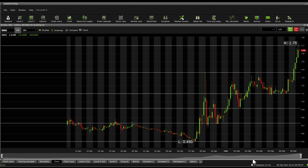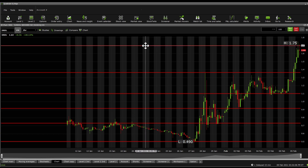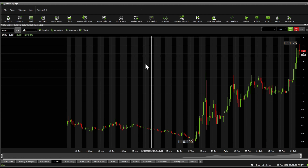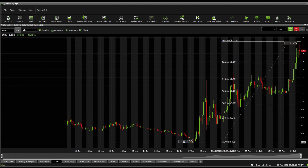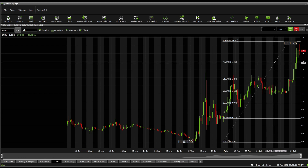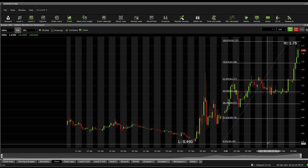On previous Fibonacci retracements, drawing from 175 down to 50 cents, we get Fibonacci support levels at 148, 127, 112, 97, 79, and 49. Significant resistance is at 175.